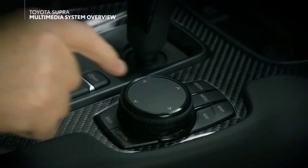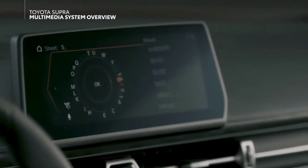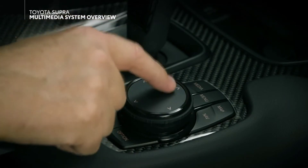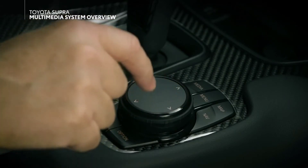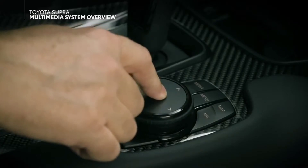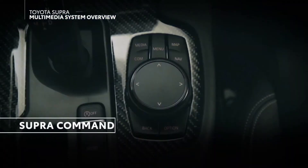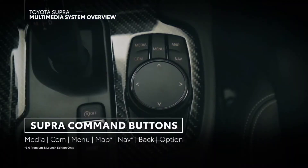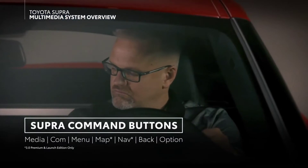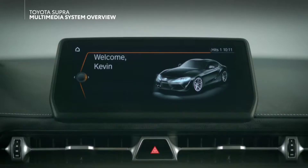In the case of the available widescreen display, the Toyota Supra Command controller also features a touchpad that can recognize finger input, which means you can conveniently draw letters and numbers with your finger instead of selecting them on the on-screen keyboard. Around this knob lie either five or seven buttons, depending on vehicle grade, all of which act like shortcuts into various menus.